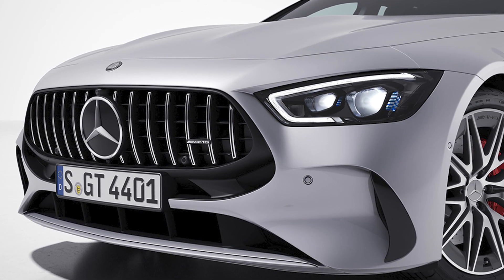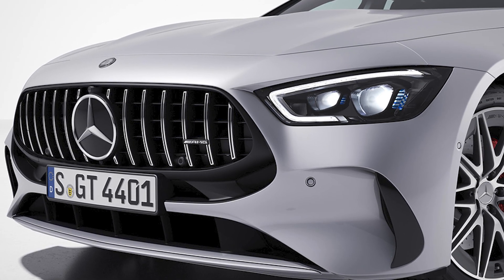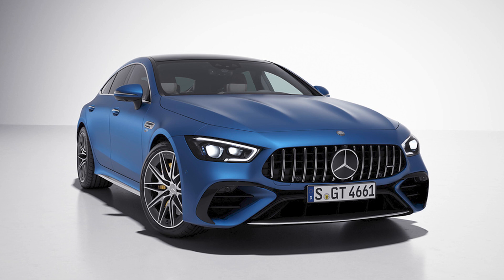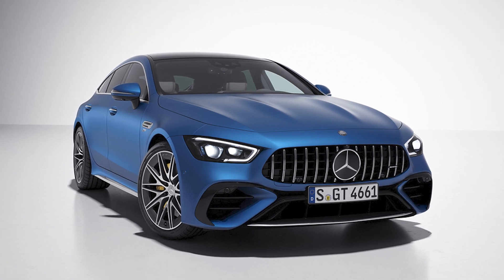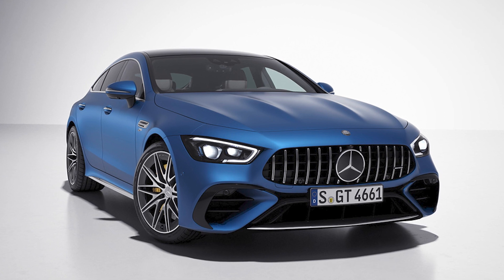The sporty liftback received quite a check-over, including updated front optics, new bumpers, and other cosmetic tweaks. It's like they went to a fancy spa and came out looking better than ever. Even the rear lights got a little nip and tuck.